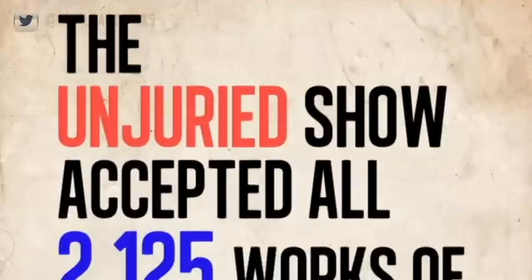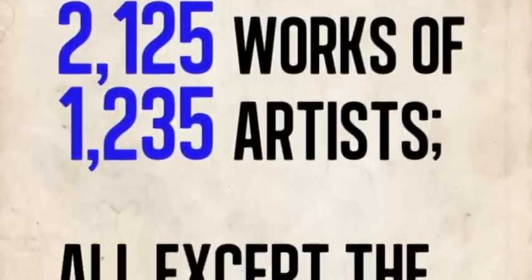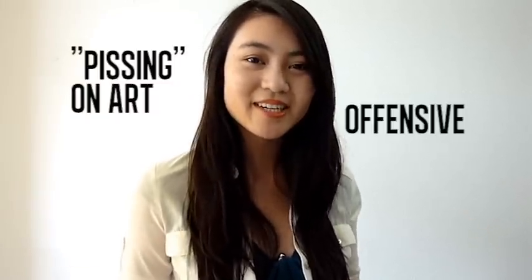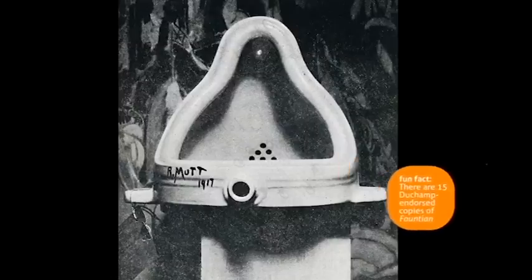So when the urinal arrived at the exhibition hall, Duchamp's co-directors actually refused to show Fountain despite having the six dollars attached, which is required to enter the show. The unjuried show accepted all 2,125 works of 1,235 artists — all except the work of R. Mutt. Many felt that the work was insulting, some thought it was a joke, and in fact it disappeared. A possible remake was photographed a few days later, but that too has disappeared.